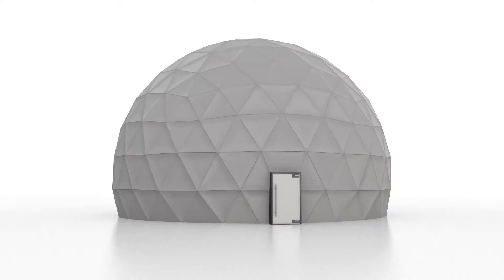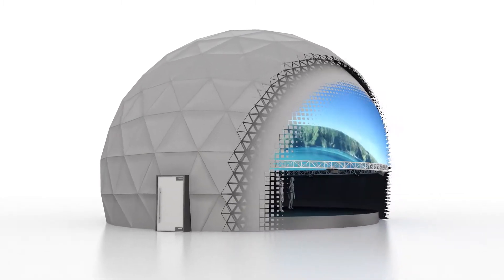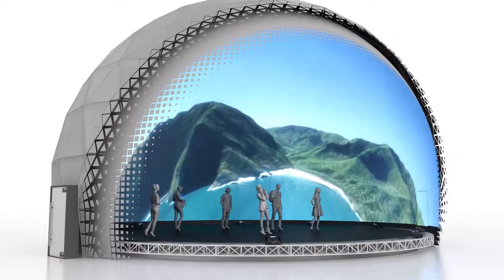The floor-to-floor screens provide a shared VR experience to all visitors. The screen extends beyond the ceiling onto the walls and down to the floor, creating a truly immersive in-dome experience.